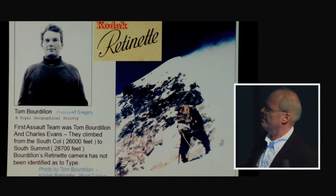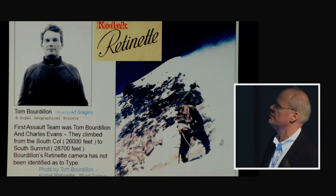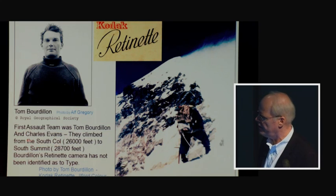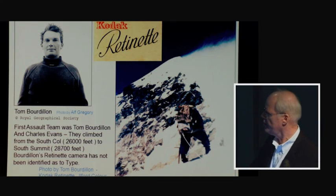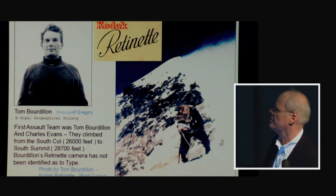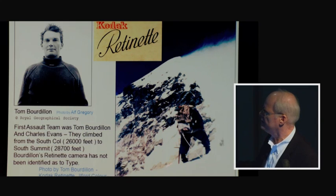Tom Bourdillon was part of the first assault team along with Charles Evans. Described as having a rugby-like physique, he and Evans made an incredible climb, starting from the South Col at 26,000 feet and reaching the South Summit at 28,700 feet — at the time an unprecedented altitude. Bourdillon had a Kodak Retinette camera, according to Gregory's book 'The Picture of Everest.' However, they were terribly fatigued from using a closed-circuit oxygen system that had problems. Knowing that to continue further was suicidal, they turned back.